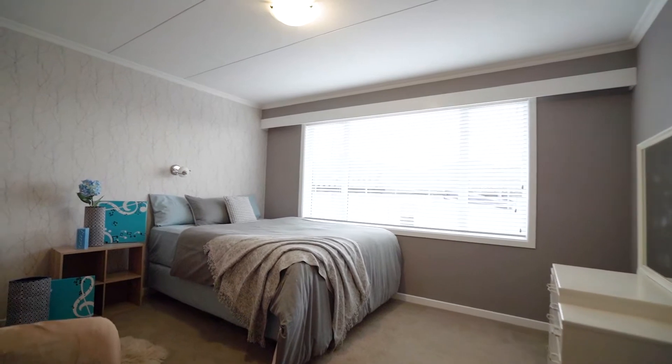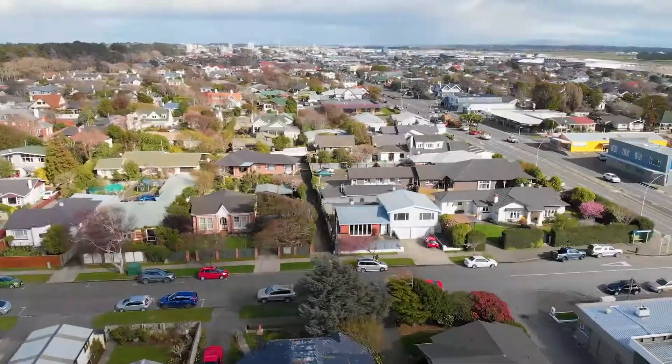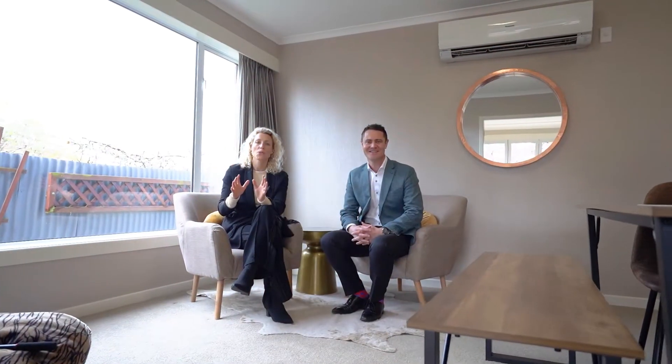Which all adds to the appeal of this great home. I'm sure you'd all agree this amazing home at 7 Lewis Street offers a lot. Arneke and I look forward to your inquiry and meeting you in person soon.